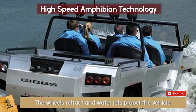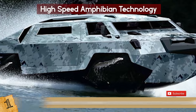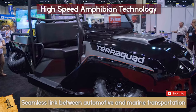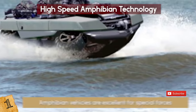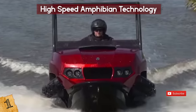Based on the Humdinga 4x4, Gibbs is now designing expeditionary craft as well as terraquads to create a seamless link between automotive and marine transportation technologies. These new vehicles can travel about 45 mph on the water and around 65 mph on land. These amphibious vehicles are excellent for special forces and it looks like we might be seeing them for civil applications soon, so be ready!